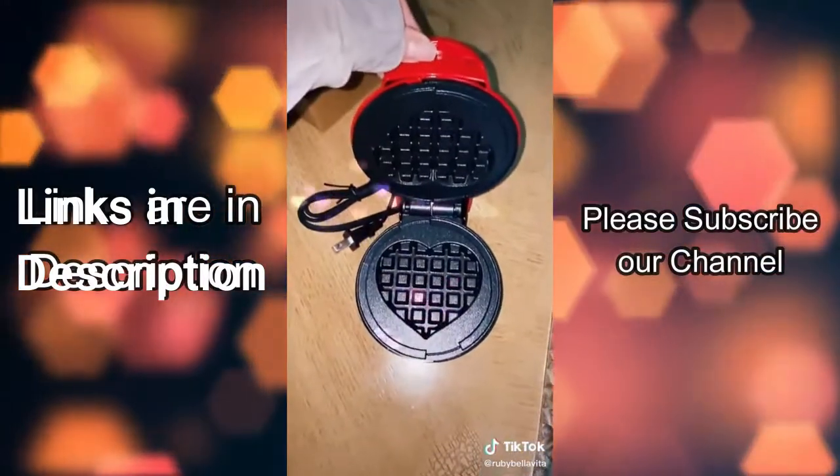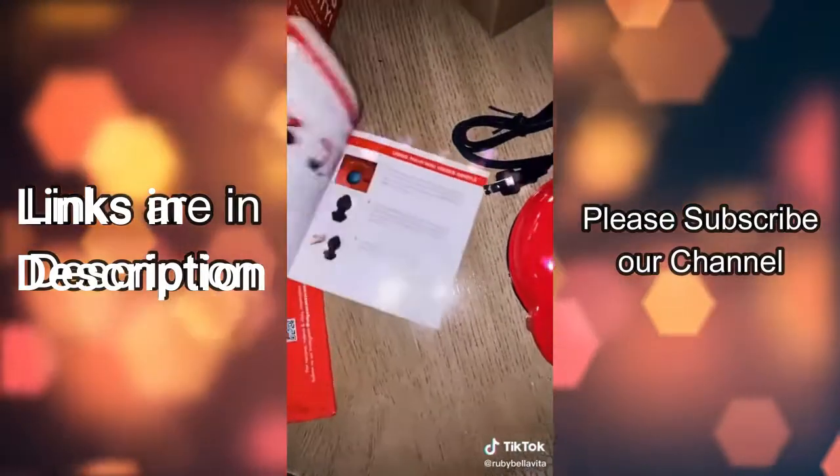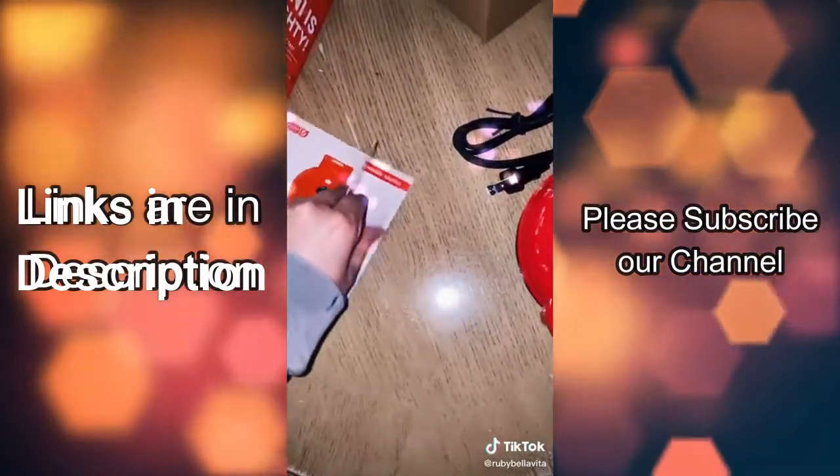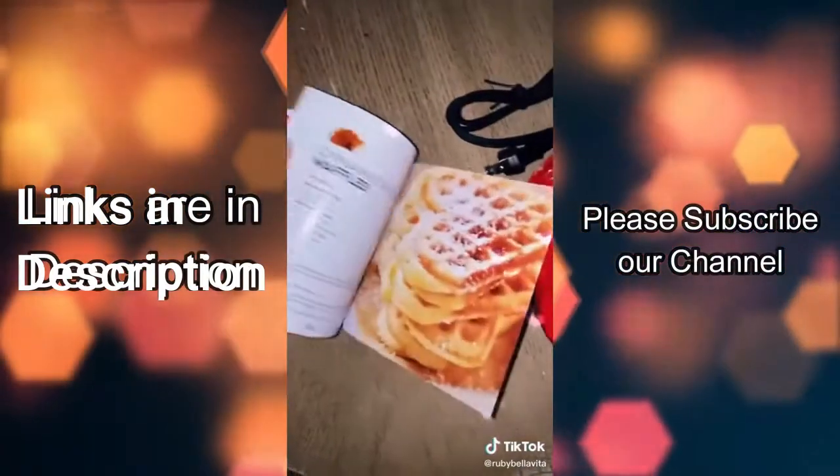It's so cute, and it also comes with this little book with some recipes and instructions on how to use it.